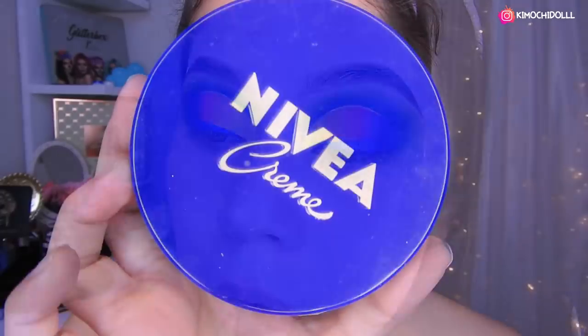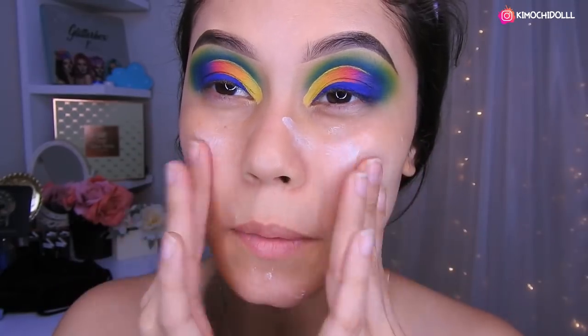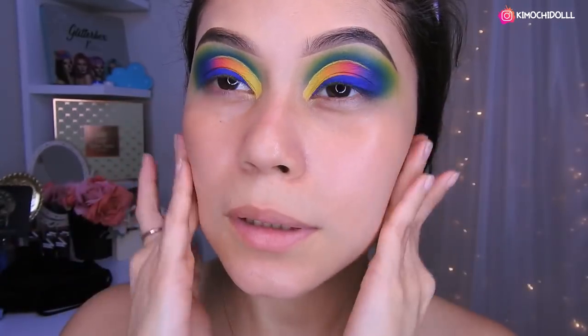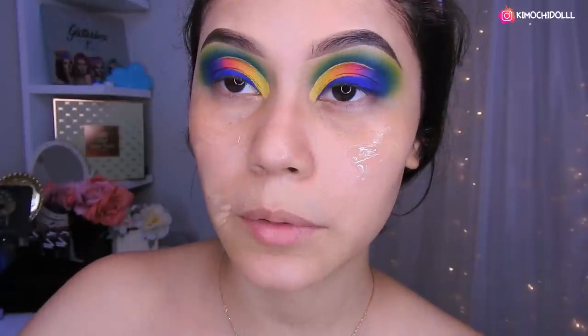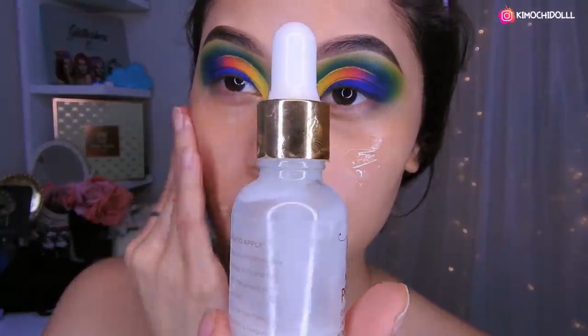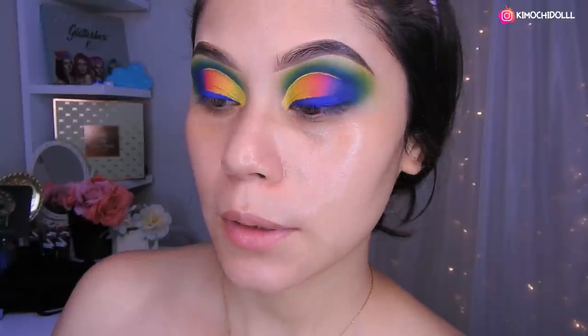Difuminarlo y que vaya secando. Ok chicas, ahora voy a estar utilizando mi Nivea para hidratar mi rostro, así que nomás lo vamos a estar distribuyendo por toda esta parte, en las partes que más se nos reseca. Estaba utilizando la base de este Rude. Ok chicas, ya me estaba poniendo mi base y me olvidé del primer, estoy utilizando este de Yassie. Así que voy a estar colocándolo por estos lados. Bueno, ahora sí me voy a poner lo que es la base.